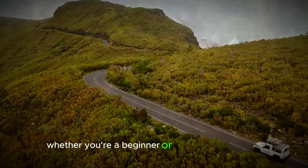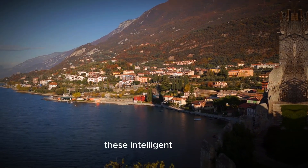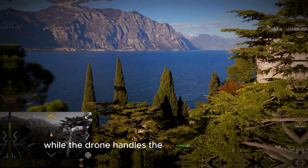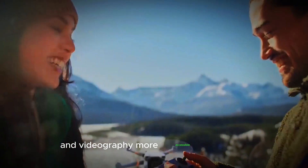Whether you're a beginner or an experienced pilot, the user-friendly flight modes make it easy to operate. These intelligent modes allow you to focus on capturing stunning footage while the drone handles the complex flying maneuvers, making aerial photography and videography more accessible than ever.